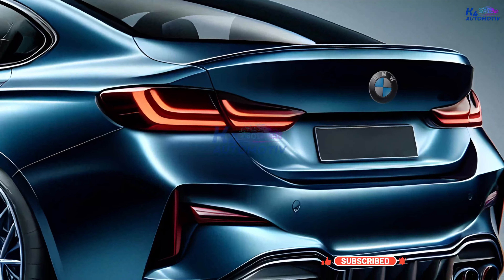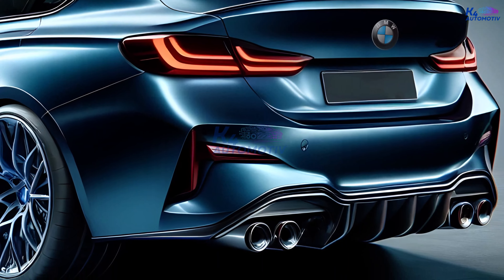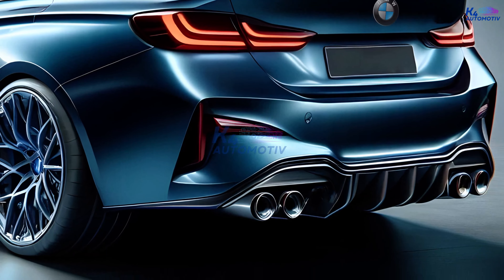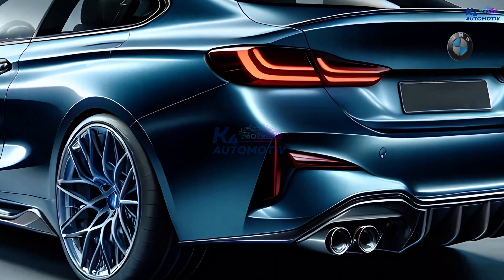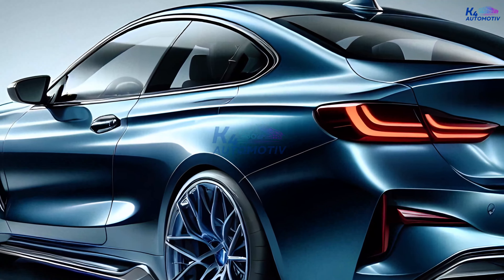It also looks great from the side, with a roofline that swoops down in an elegant arc, meeting the powerful rear haunches that hold the 20-inch alloy wheels. The shape of the car is a great example of current design, combining sportiness and elegance.